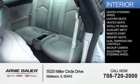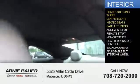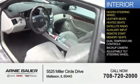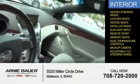Inside you'll find a heated steering wheel, leather seats, heated seats, satellite radio, an auxiliary input, remote start, memory seats, dual temperature controls, a backup camera, and an adjustable tilt steering wheel.